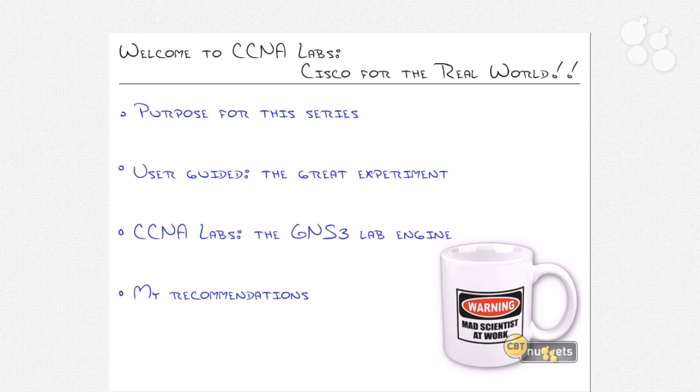Welcome to CCNA Labs — Cisco for the real world. My name is Jeremy Chara and I'll be hanging out with you throughout this series, which is actually already done. It's kind of weird, but I always record the very first opening nugget as the final piece of the series because I really want to have a good idea of what's in it. The series I create are kind of fluid, so we add things as we need to. I want to give you a few things to think about as you jump into this series because I think it'll really set your mindset in the right way.